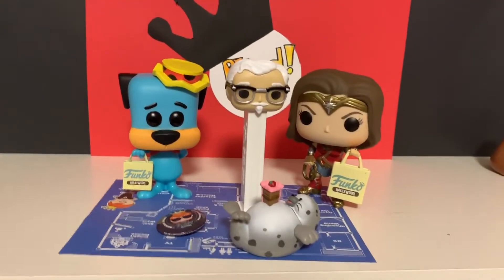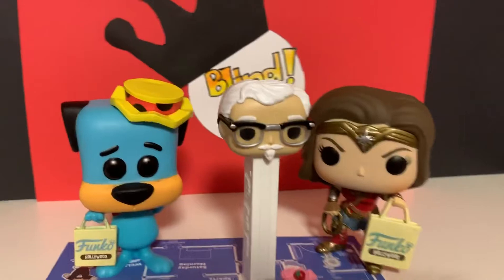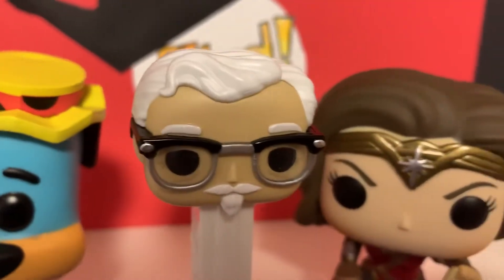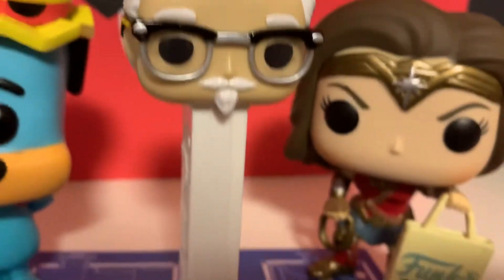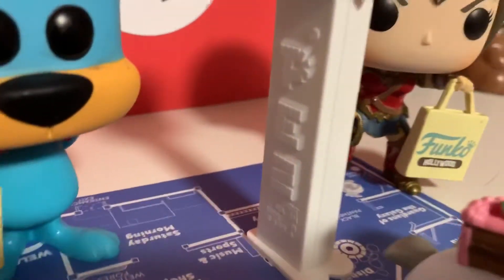Alright, so here's everything out of the box. We'll start with the Colonel — Colonel Sanders. I really like how he looks.